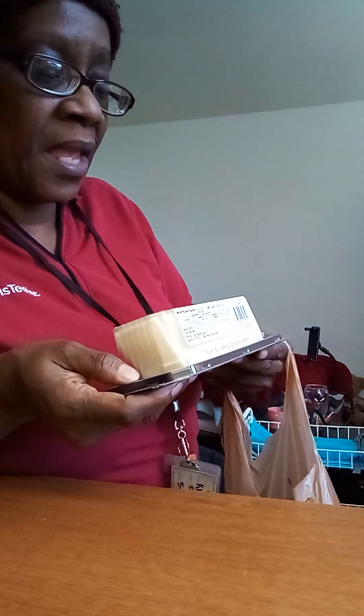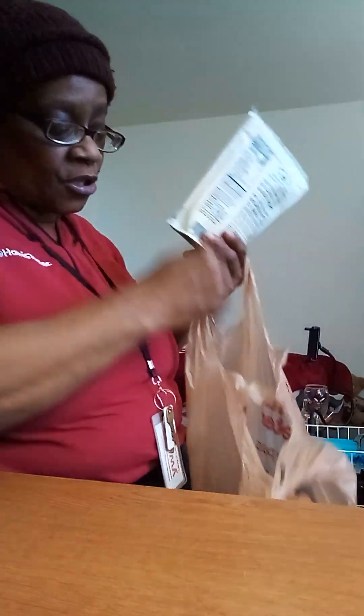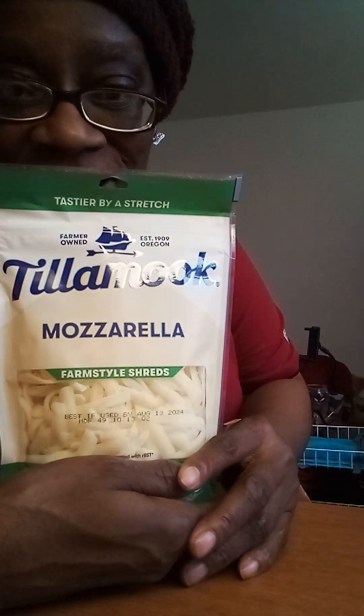I got some Havarti cheese slices. I'm off tomorrow, so I'm gonna be snacking. I got me some little Havarti cheese slices — I think these were $3.99 and these were two for six dollars. Oh, that's right, I put the other one back. I got one in the refrigerator. This is some mozzarella cheese.